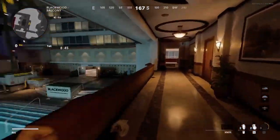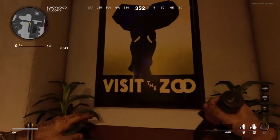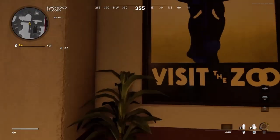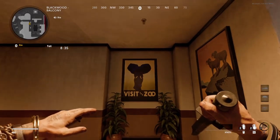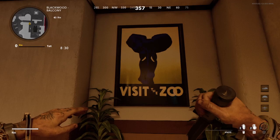Why have they added a penis in Cold War? I'm not sure. After looking at it for a couple of seconds, I've realised that they have tried to disguise it as an elephant.